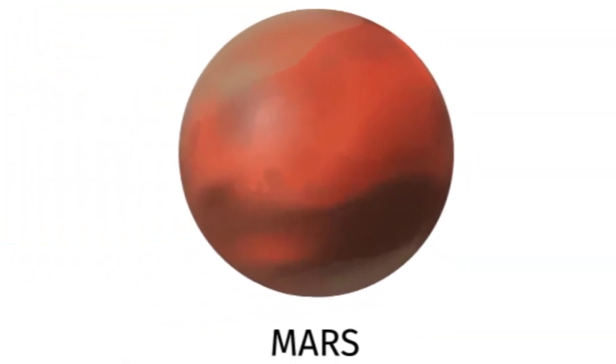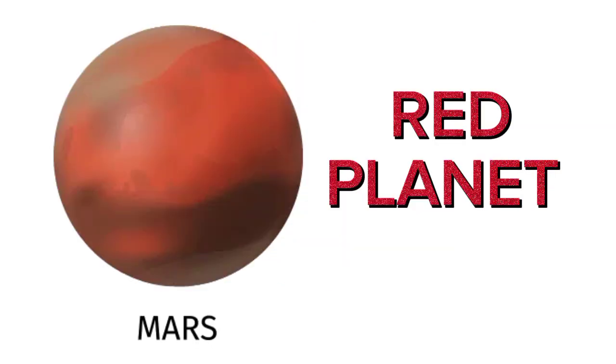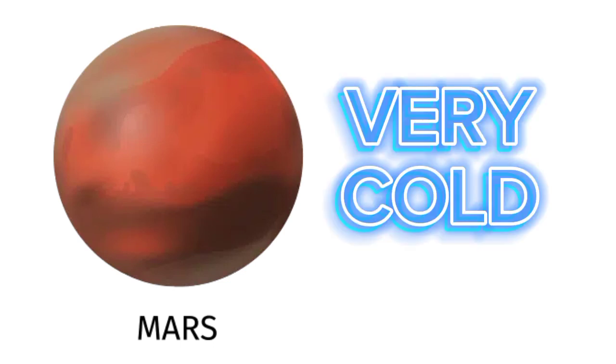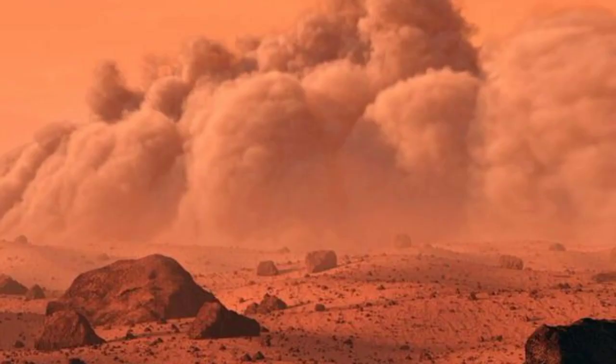Mars is also known as the red planet. Mars is very cold. Mars has two moons. Mars also has the largest dust storms.